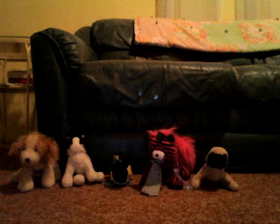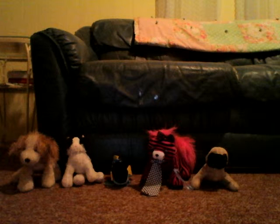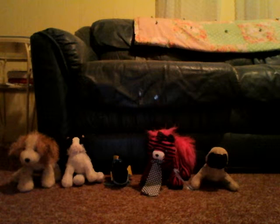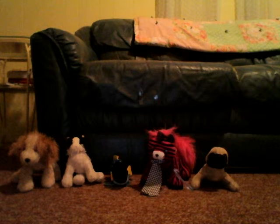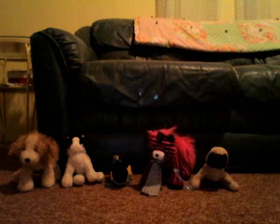Hey YouTube, this is my video of all my Webkinz that I have. As you can see I have five Webkinz, but I have another one that I don't know where she is — I've been looking for her for a while. Her name is Peanut Butter and she's an orange and white cat.